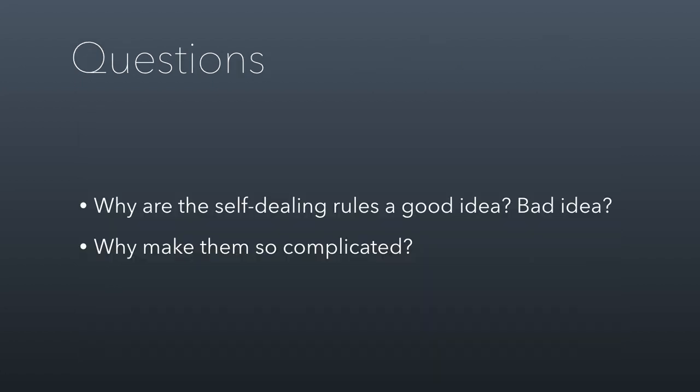We'll talk through these examples together in class so you can understand where the boundaries are, and discuss the related questions. That's it for session 2.3. I look forward to seeing you in class.